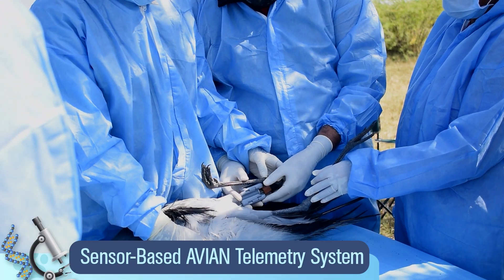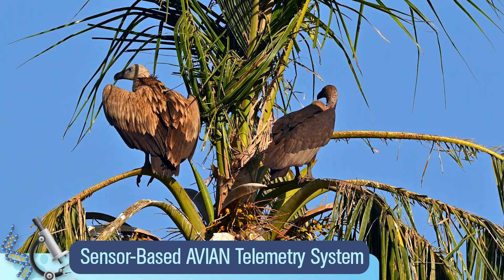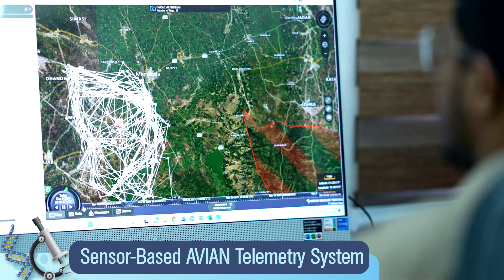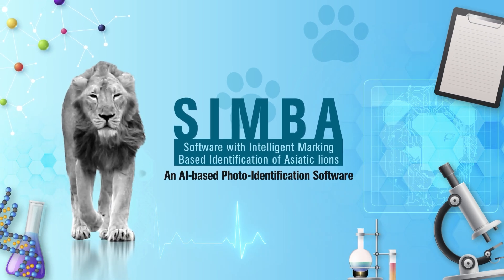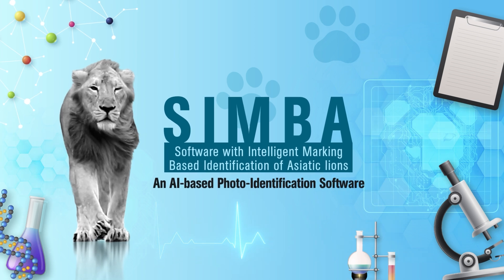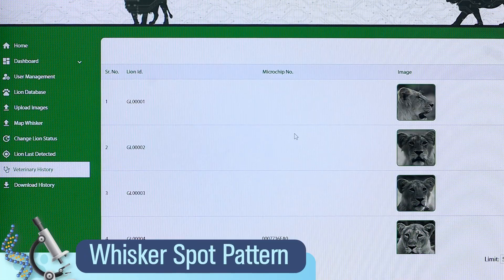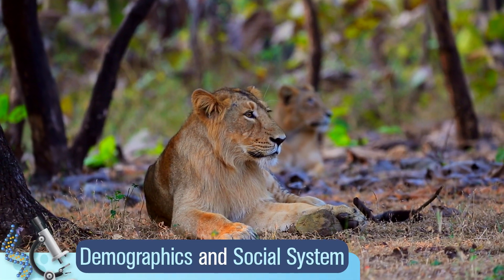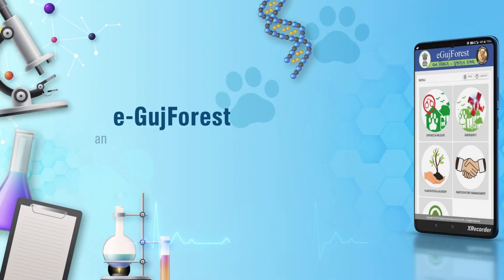Additionally, a comprehensive sensor-based avian telemetry system is utilized to track 16 species of birds, helping gather crucial information for conservation and management. Simba, an AI-based photo identification software, is revolutionizing the surveillance and identification of Asiatic lions. With a user-friendly interface, Simba analyzes whisker spot patterns, face marks, and more, aiding in population demographics and social system understanding.